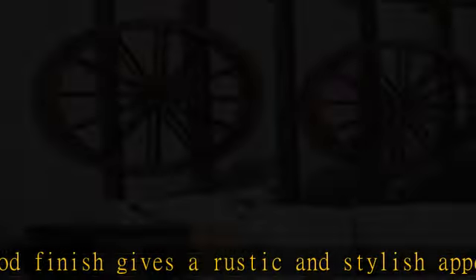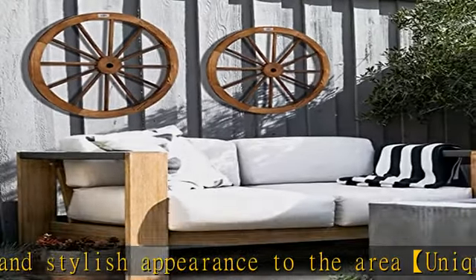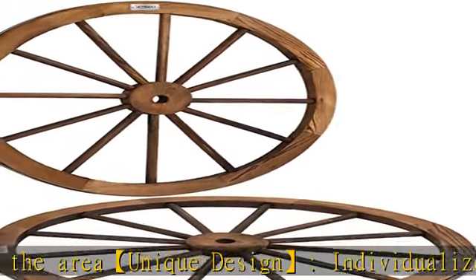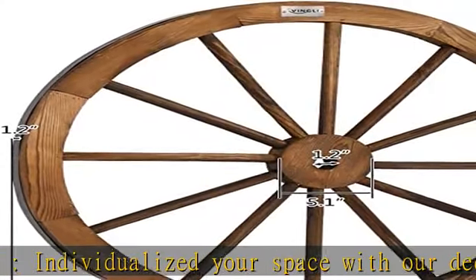and home. Steel rimmed frame — each wheel is reinforced with a steel rim to provide a durable and strong frame. Long lasting usage, constructed of solid fir wood that will keep the wheels durable and long lasting. Also easy to clean and maintain.